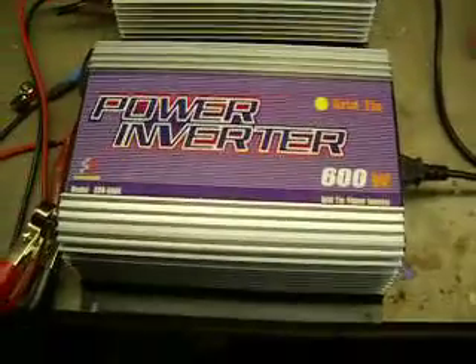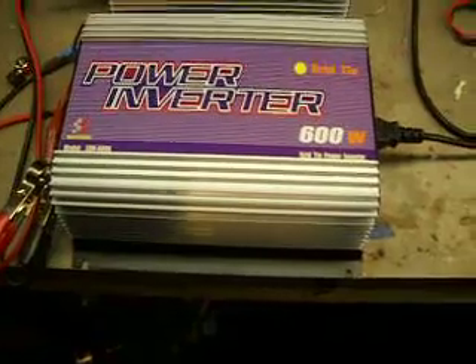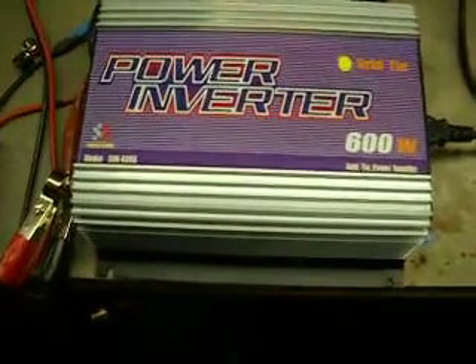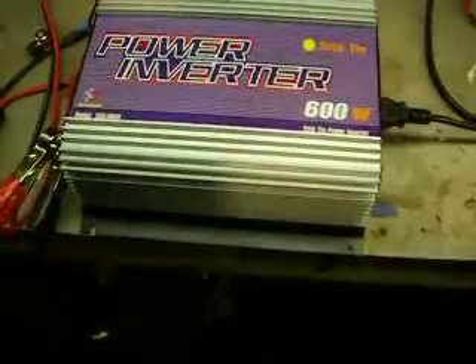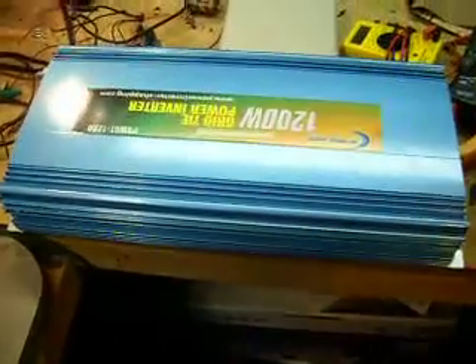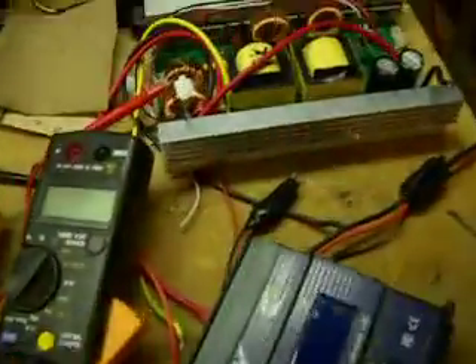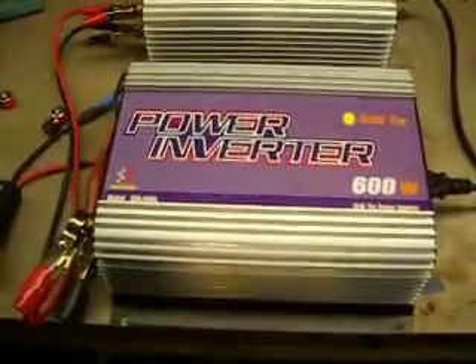These are two Sun grid tie inverter 600-watt units. Previously I had Power Jack inverters, but these are a lot better quality — I can get over 550 watts out of them, whereas you're lucky to get 50% out of the Power Jack units. I had their 600 and their 1200, which I still have, but half of the 1200 is blown. So I've changed over to these Sun grid tie units, which seem to be a lot better quality and more efficient.